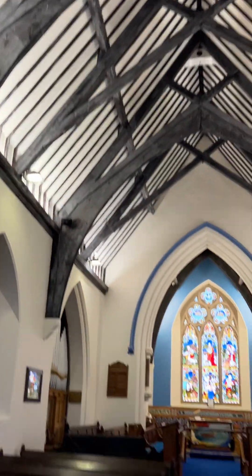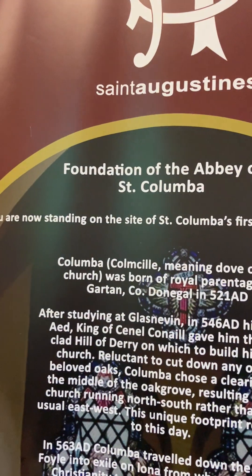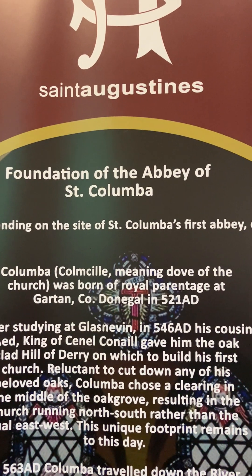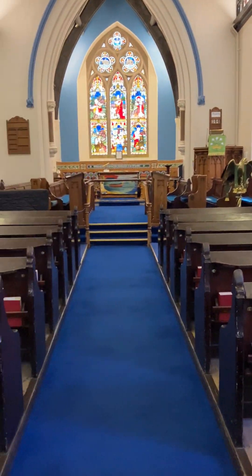And then it says here: Foundation of the Abbey of St Columba — you're now standing on the site of St Columba's First Abbey, about 546 AD. So there you are — fantastic.